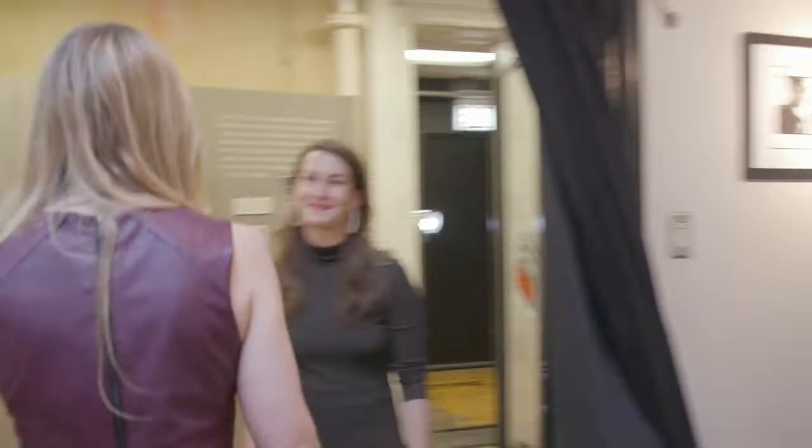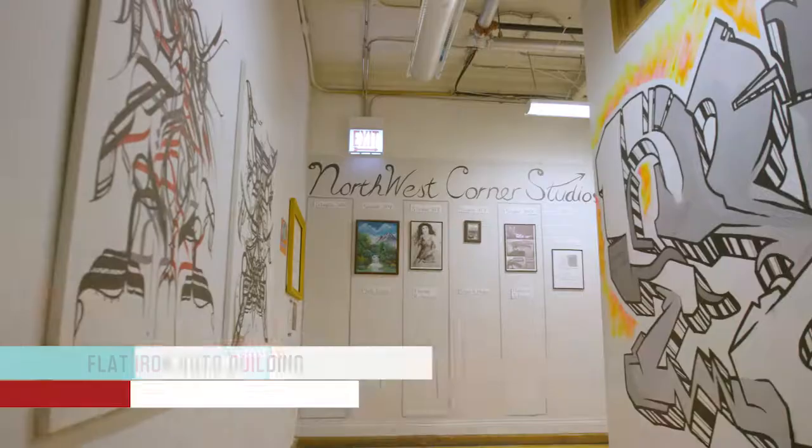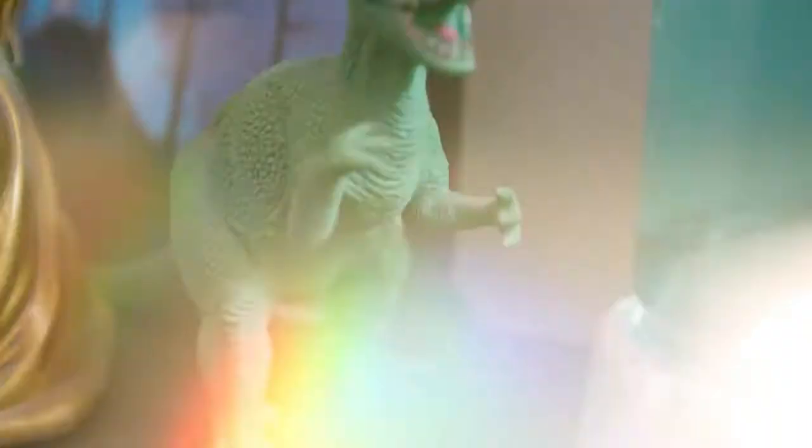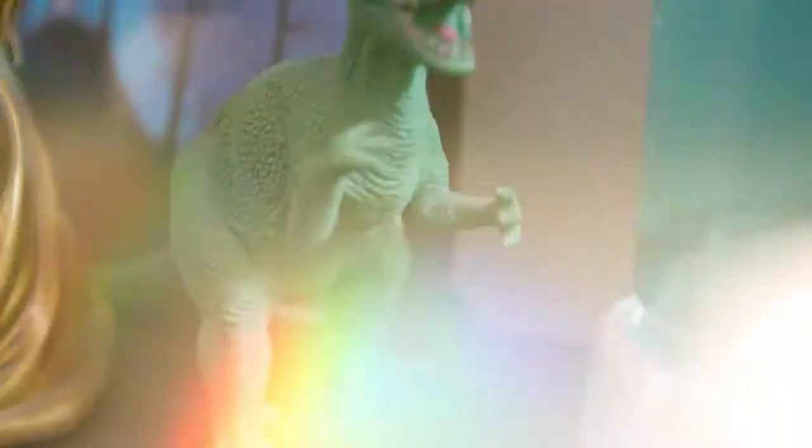There is so much to see here — this Flatiron Arts Building is just packed. I think I just scratched the surface. Anybody off the street at any time can walk into this building, or you can wait till a First Friday and do it with wine and cheese where all the artists will be in and their doors are open. I promise once you come once, you'll be back.